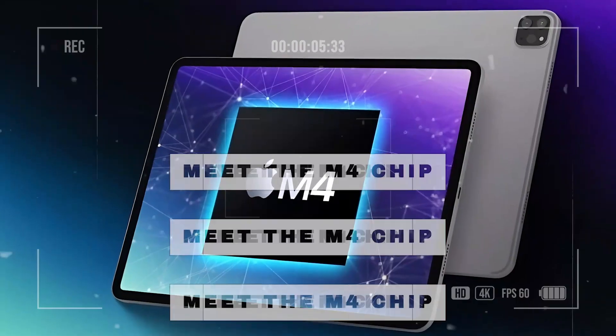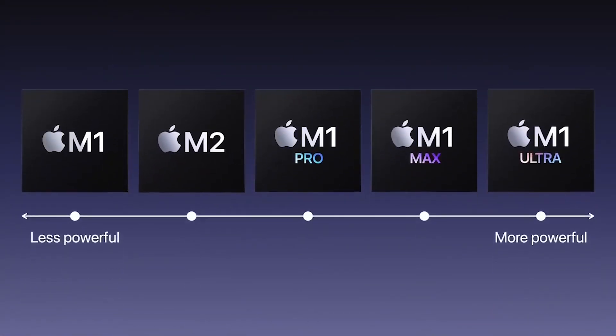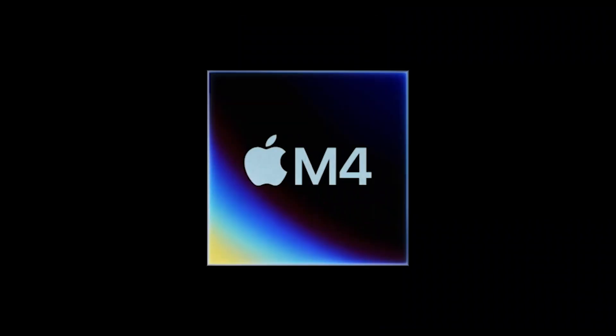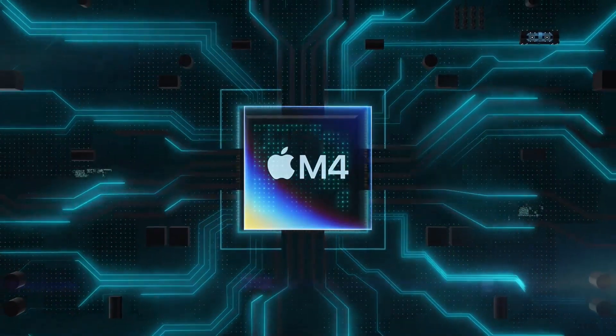Chapter 2: Meet the M4 Chip. In that list, Apple has launched many chips, with the M4 being the latest edition. This new member of the Apple Silicon family promises to push the boundaries of performance and efficiency further than its predecessors.